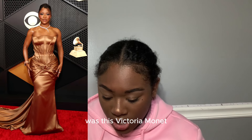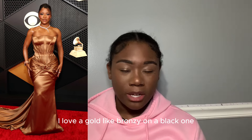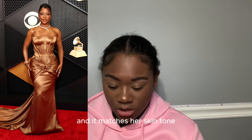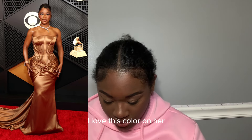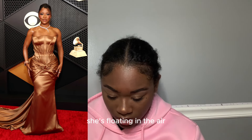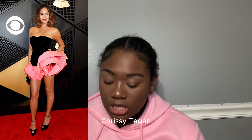Victoria Monét — I love this gold bronzy color on black. It matches her skin tone so perfectly it literally looks like she's not wearing any clothes, but she is. It looks like she's floating in the air. This is cute, I love this — ten out of ten.